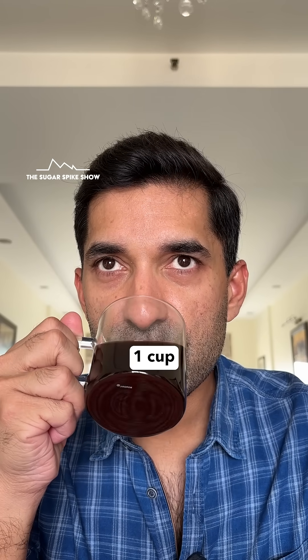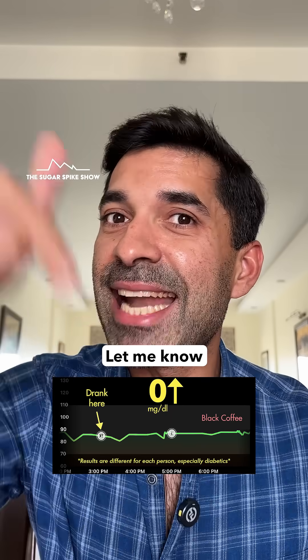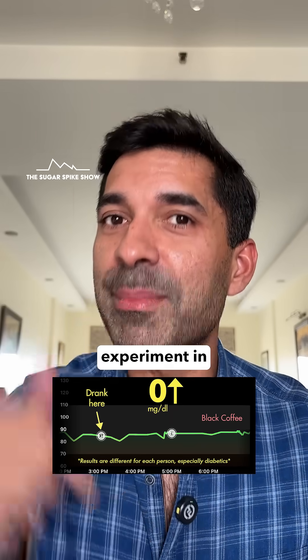Now clearly in my case, one cup wasn't enough to trigger such a thing. But maybe two or three cups will. Let me know in the comments if I should do this experiment in this series.